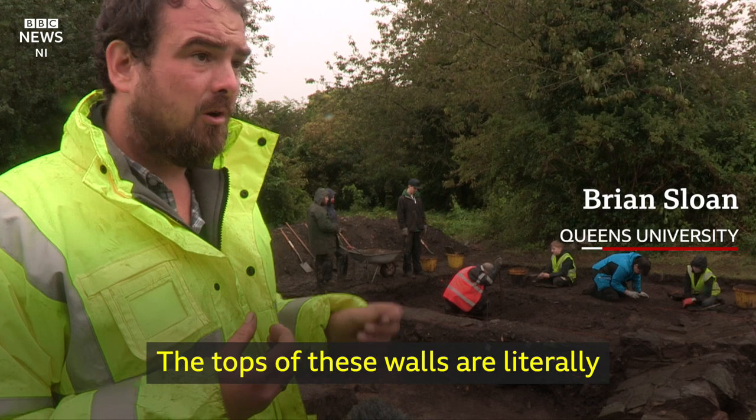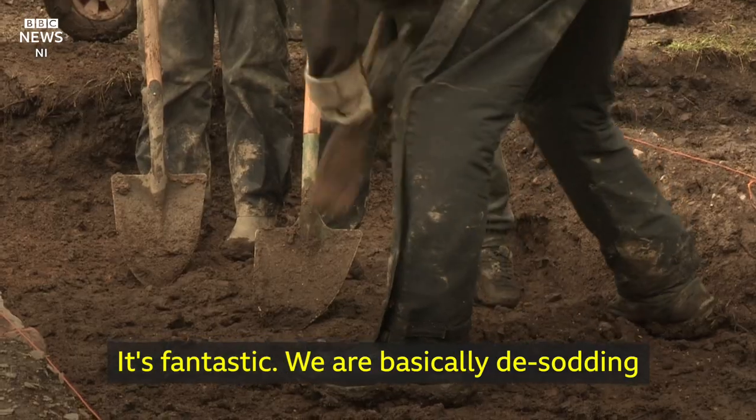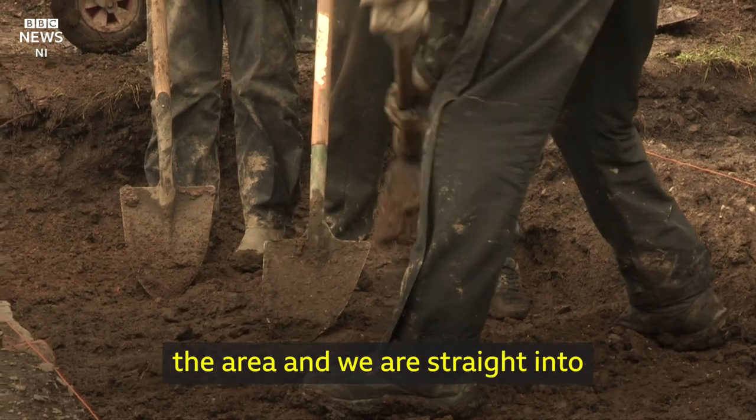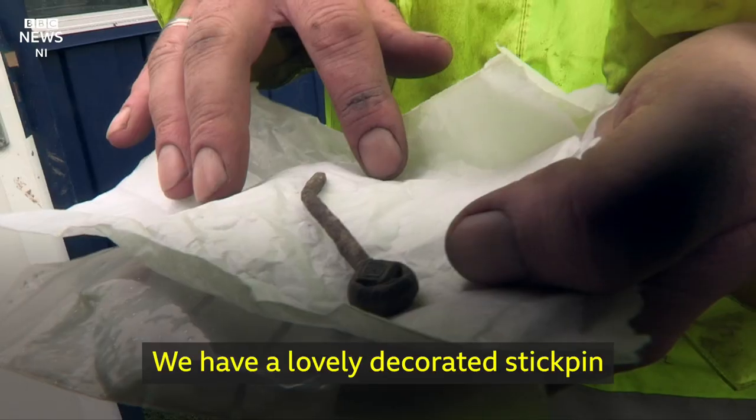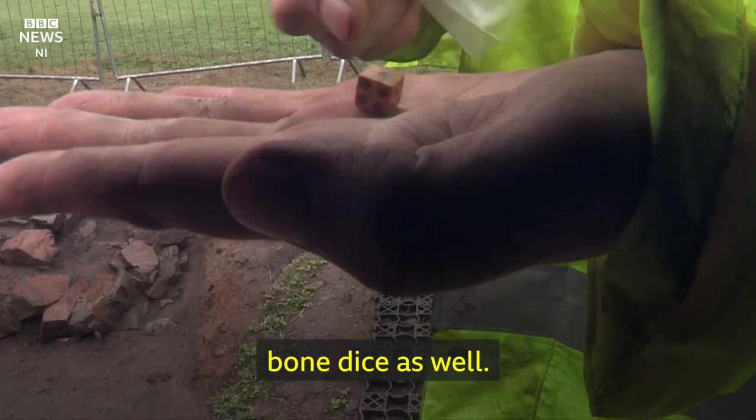The tops of these walls are literally centimeters beneath the grass — it's fantastic. We are basically de-sodding the area and we're straight into medieval archaeology. We have a lovely decorated stick pin, and we've even got a little medieval bone dice as well.